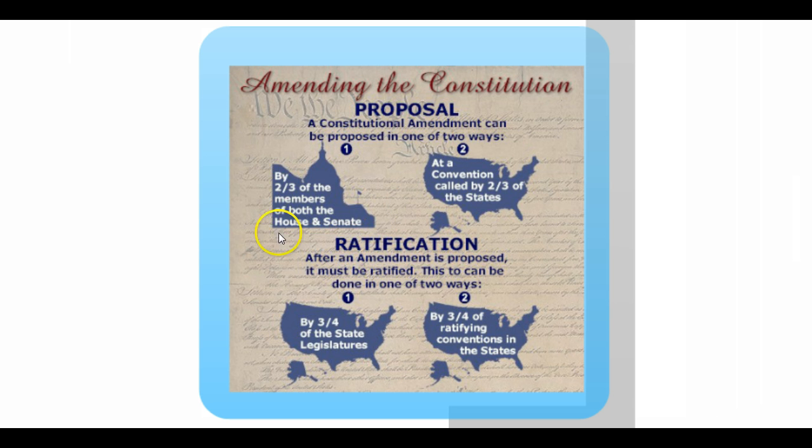Two-thirds of the members of both the House and Senate propose an amendment, and then that amendment is sent out to the state legislatures, where three-quarters of the state legislatures have to ratify it. This is actually an example of federalism as well — the federal government has the responsibility of proposing an amendment, and the states have the responsibility of ratifying it. Neither job is more important than the other; two different levels of government have two different jobs to do, and together the result is an amendment added to the Constitution.